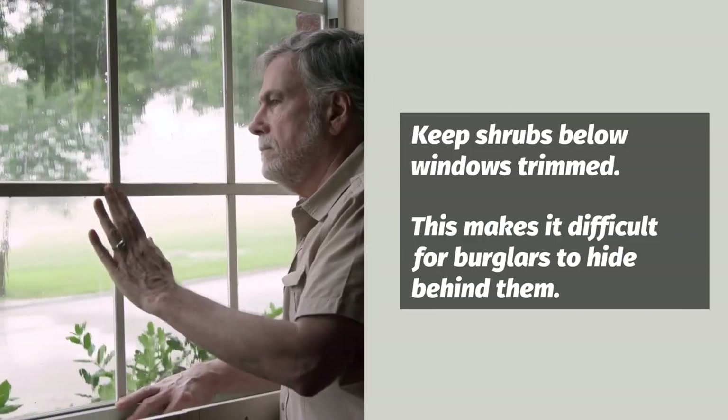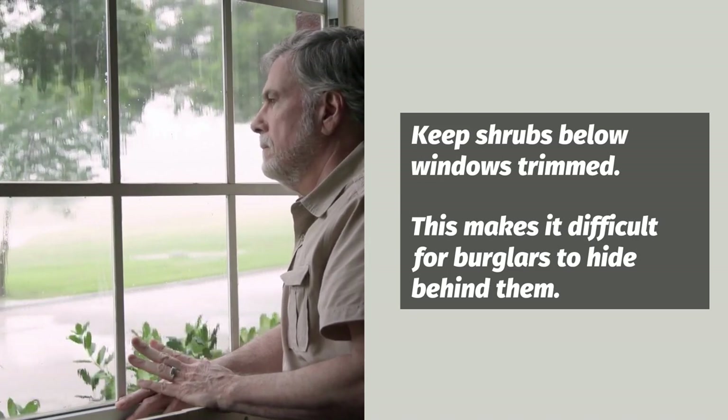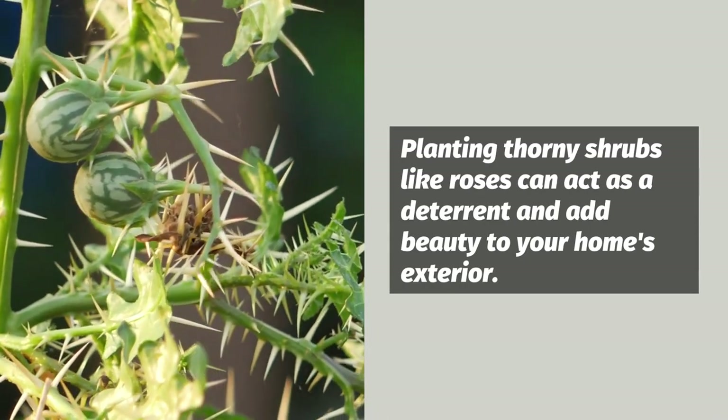One important tip is to keep shrubs below windows trimmed. This makes it difficult for burglars to hide behind them. Planting thorny shrubs like roses can act as a deterrent and add beauty to your home's exterior at the same time.